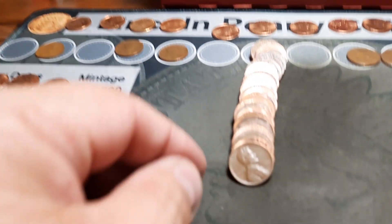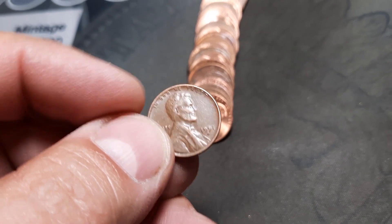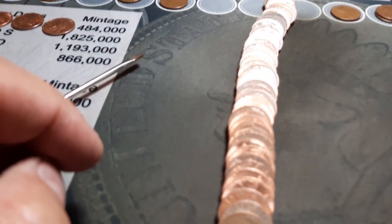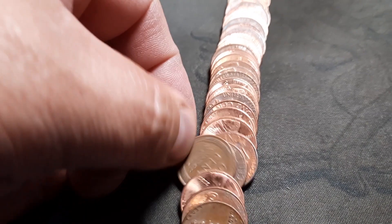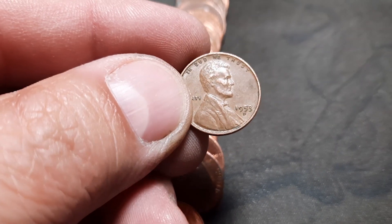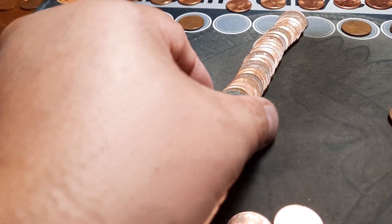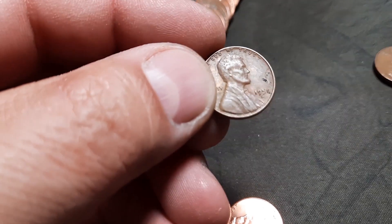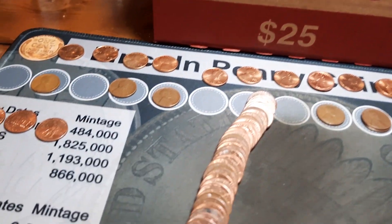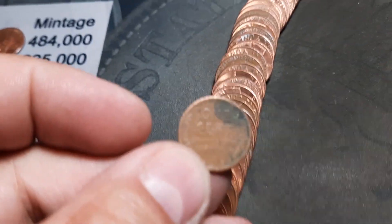Roll 42 and we have wheat penny number 11 of the hunt — it is a 1951 D, another addition to the board. Roll 46, wheat penny number 12 of the hunt — another 1953 D. Roll 48, wheat penny number 13 — another 58 D. Roll 50, wheat penny number 14, pretty beat up, reverse facing — it is a 52 D, pretty rough shape on the back.